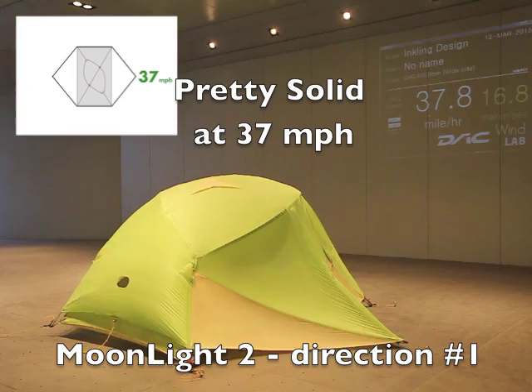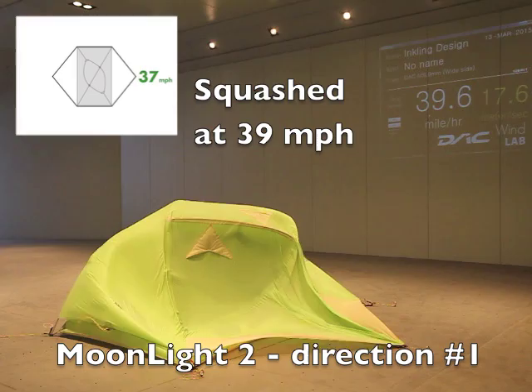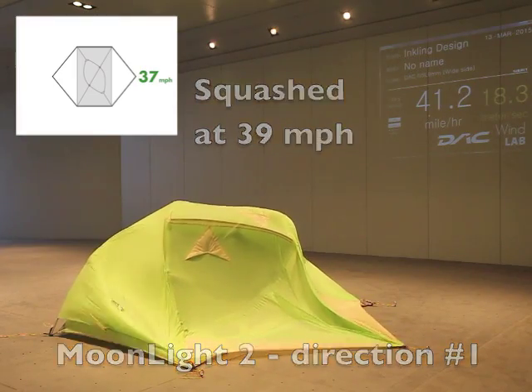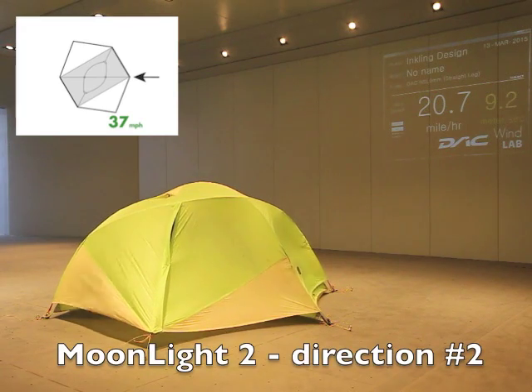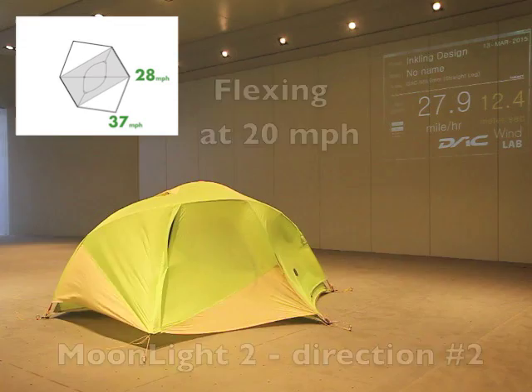This direction — rainfly vestibule into the wind — is pretty darn strong. On to the single pole direction into the wind. You can see the rainfly cupping there from the wind pushing on it. Very classic.